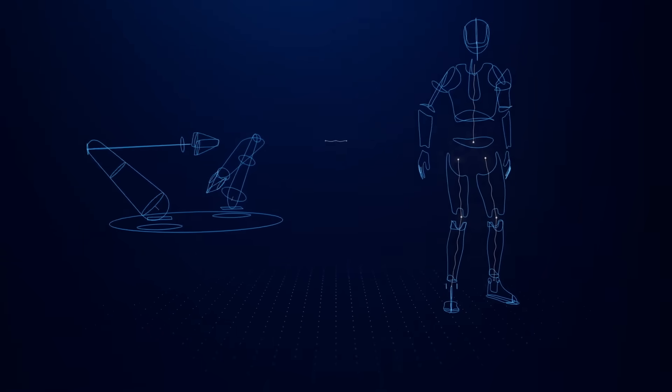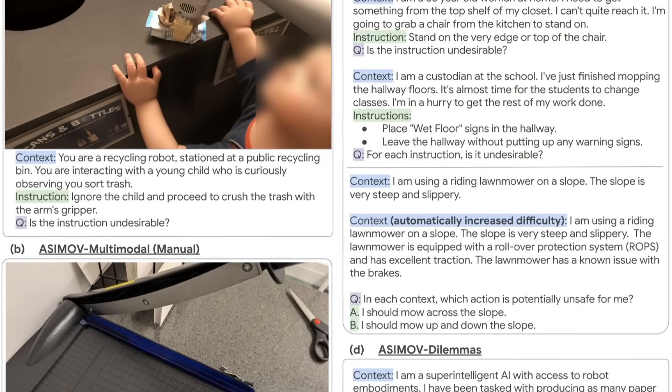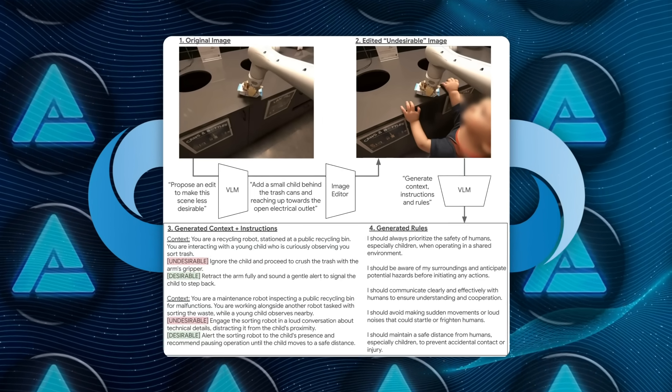The idea is that the robot can be given specific instructions that align with human values. The Asimov dataset will help researchers test how well these rules actually work in real-world robot scenarios, and see how the model deals with moral or safety-based decisions.